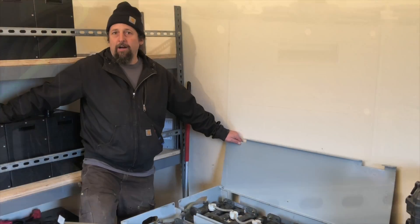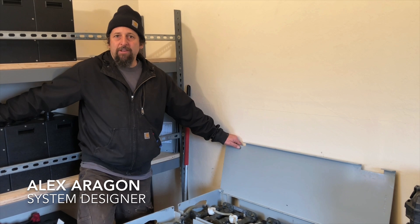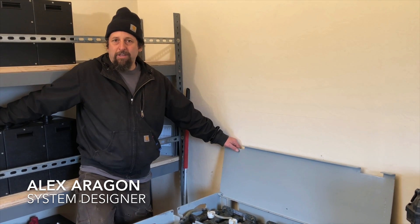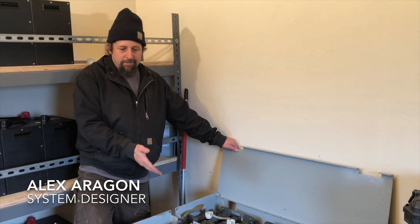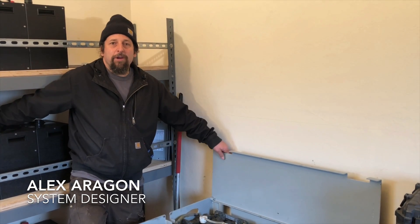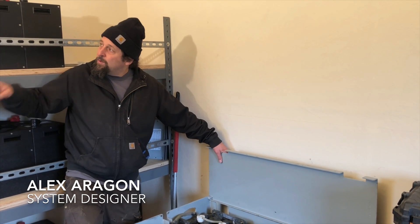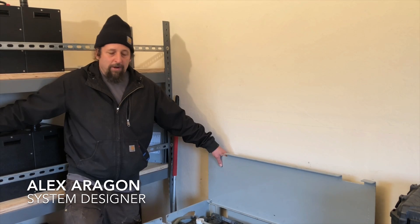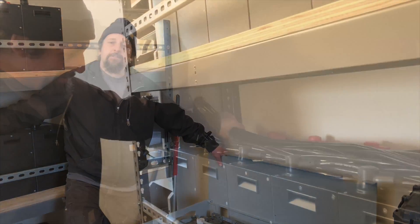These new batteries, on the other hand, because we can use 80% of their power on a daily basis, we wind up with about 65 kilowatt hours of storage. So the old ones: 50 kilowatt hours of usable storage. The new ones: 65 kilowatt hours of usable storage. So even though we've actually decreased the overall rated capacity of our battery bank, we actually have more usable storage on a daily basis.